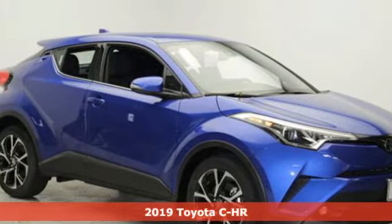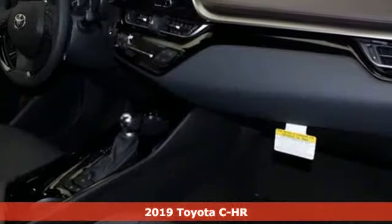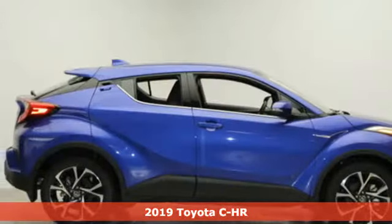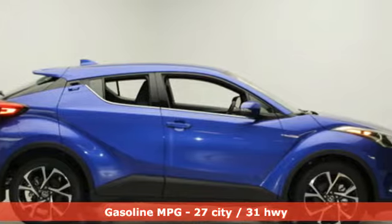Here's a new 2019 Toyota C-HR. When you're looking for comfort, convenience, and quality, you think Toyota. And with features like these, every drive's a pleasure.